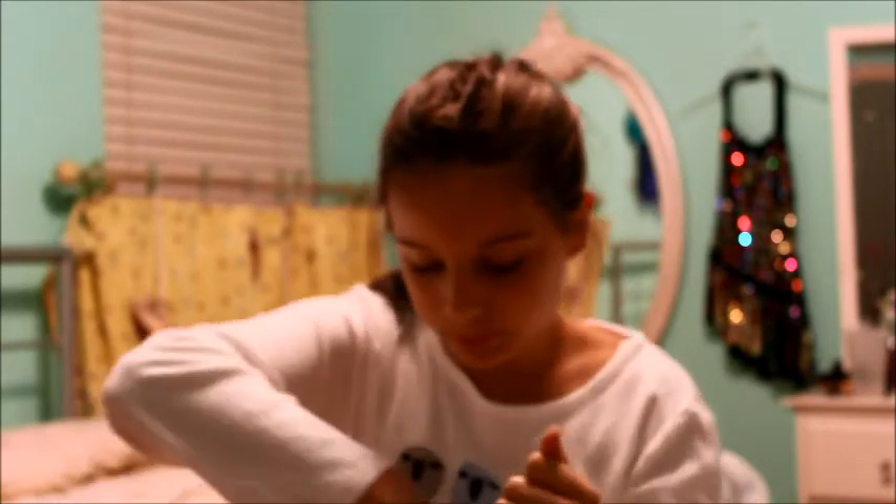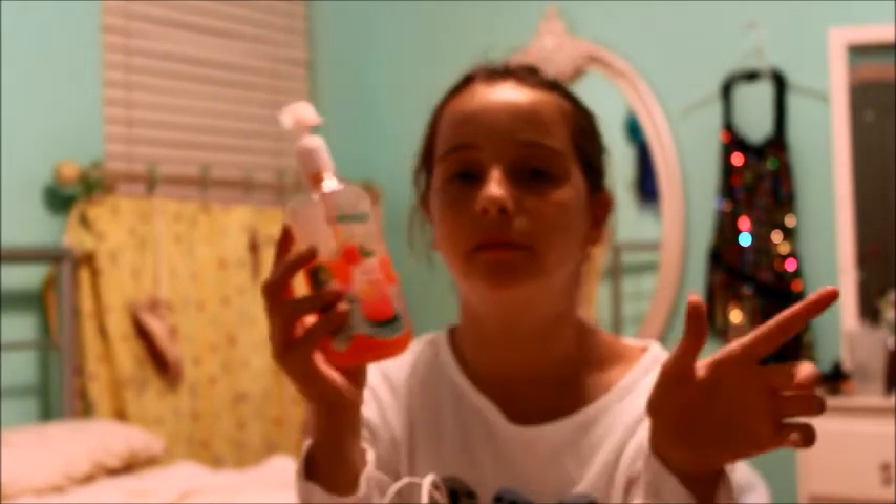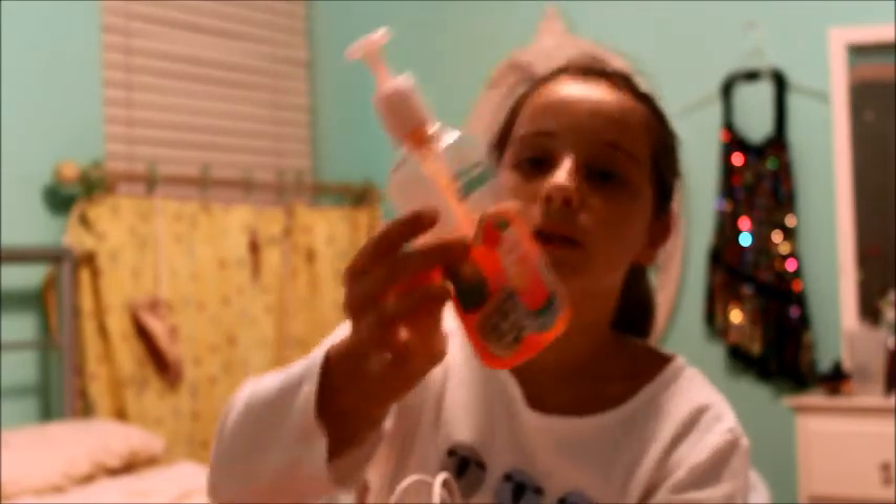The last one I have — besides the one I gave my grandma, which I've already used about half the bottle of — is the Watermelon Lemonade. This one isn't a foam; it has little beads instead. It smells really good.